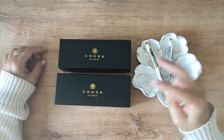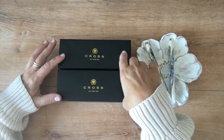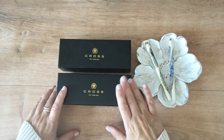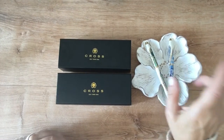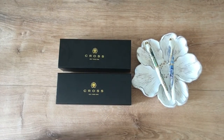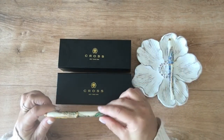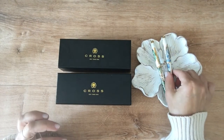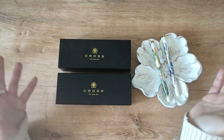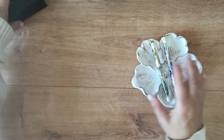I couldn't decide on which pen to choose so I bought them both. I was on Pen Chalet a while ago and they had the Wanderlust collection up. There are four colors in it: green, blue, orange, and purple. I originally was going with the orange one, but you know how much I love green, so that went in the basket. Then I saw the blue and that reminded me of the ocean. They come in a beautiful gift box, but let's set that aside.